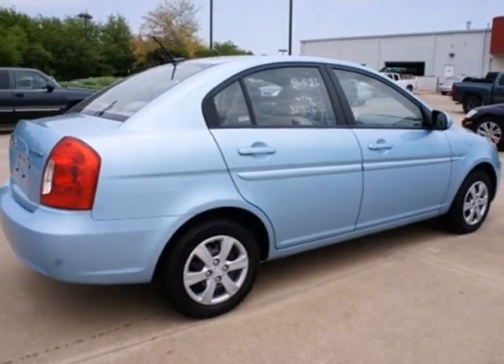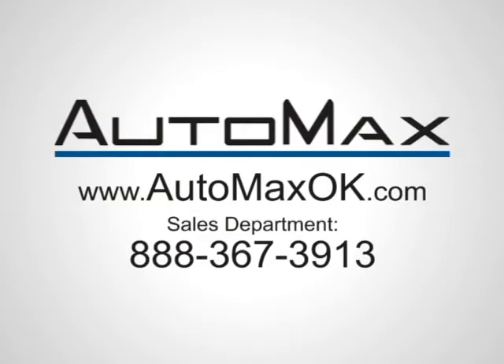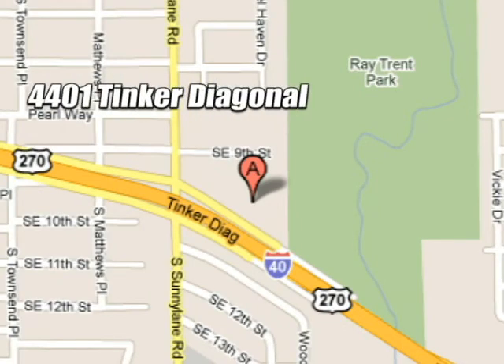See it for yourself today when you take it for a test drive. We work hard to serve our customers and to cultivate long-lasting relationships. Visit AutoMax Hyundai Del City today at 4401 Tinker Diagonal in Del City, Oklahoma.